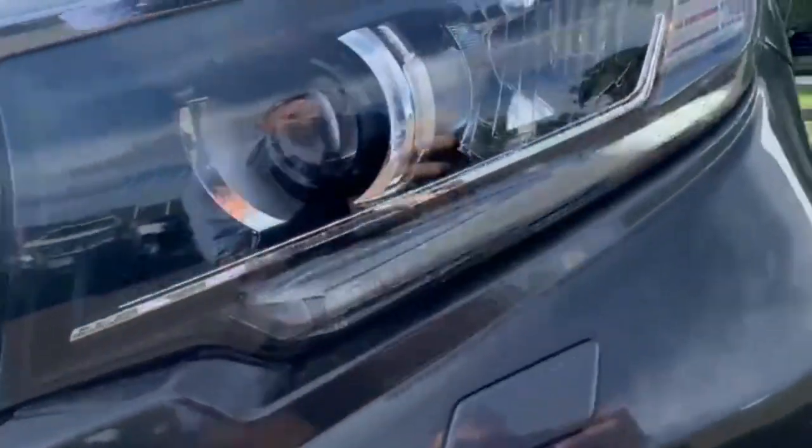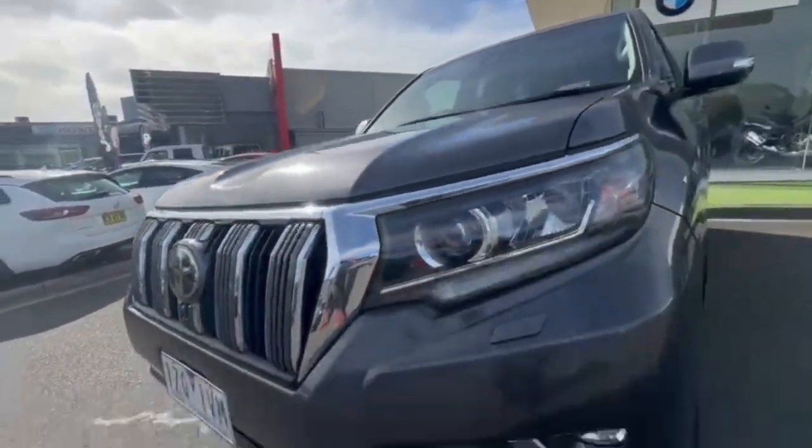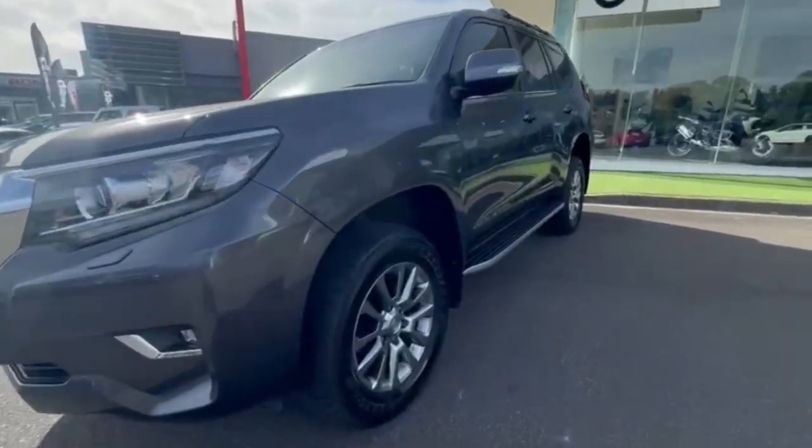At the front you have your LED side headlights, your daytime running lights, also the front sensors — very nice and tidy on the front end, finished off in that really nice graphite colour.